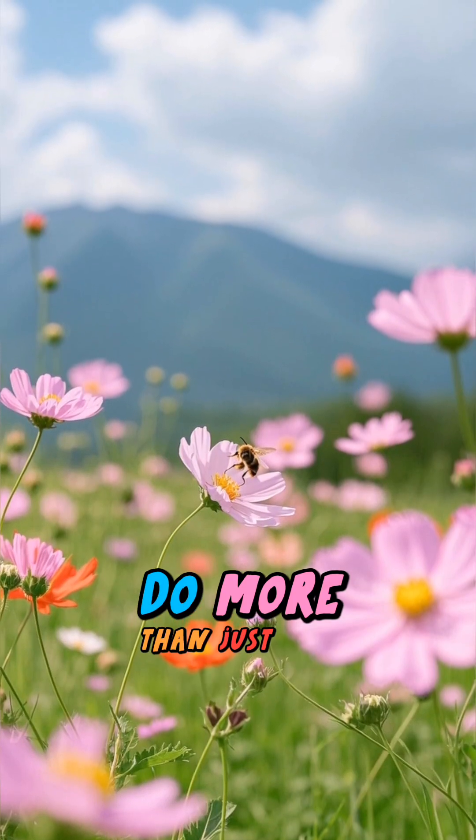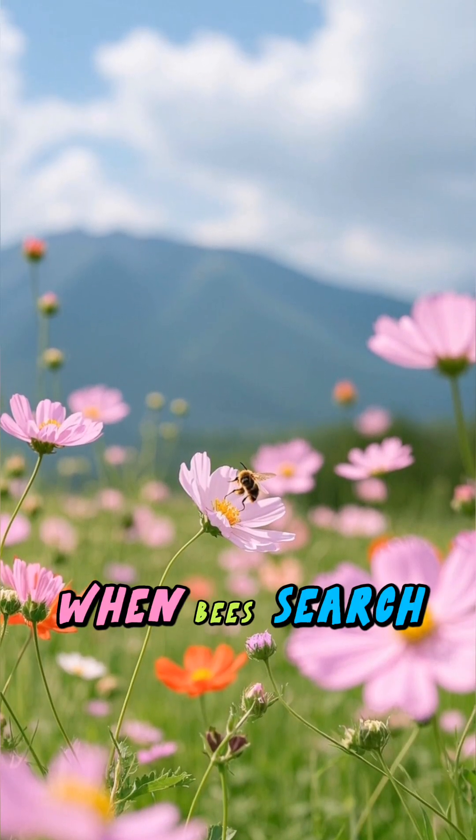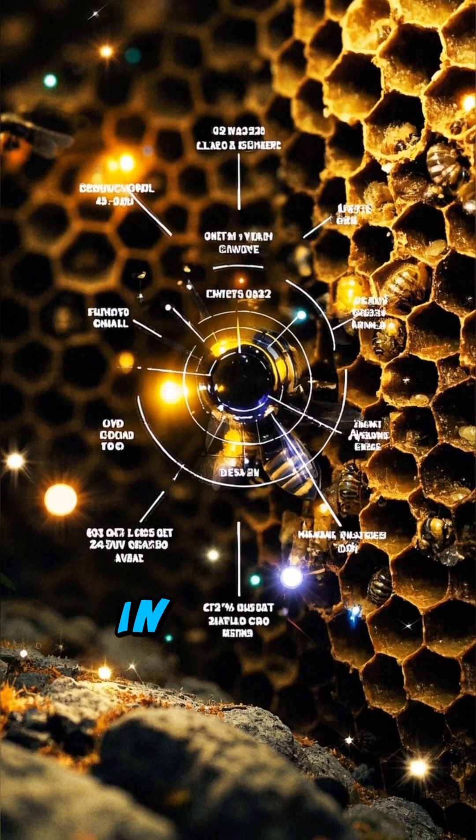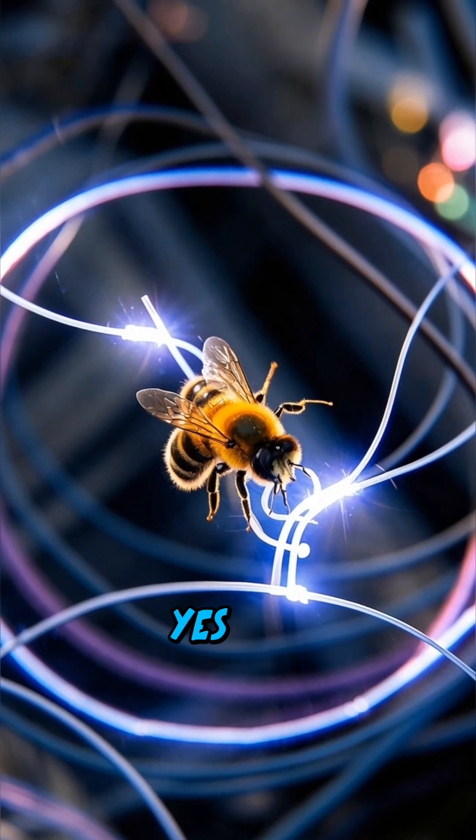Did you know that honeybees do more than just make honey? When bees search for flowers, they don't rely only on sight and smell. In fact, they use an electric field. Yes, really.